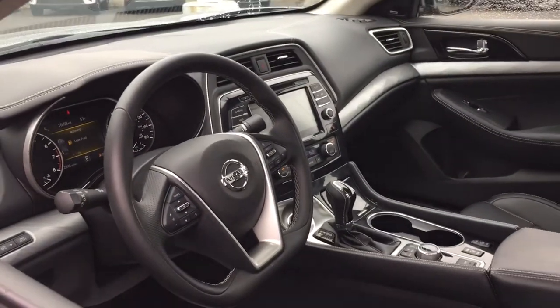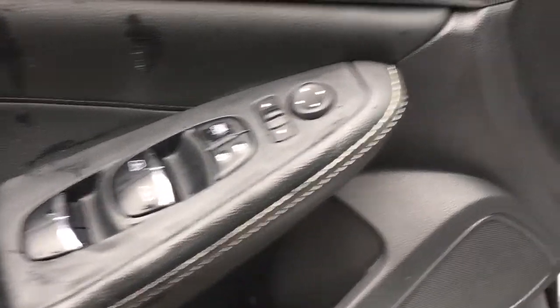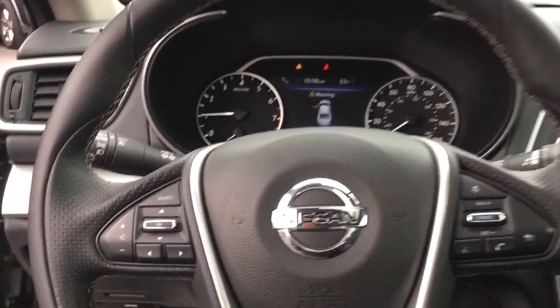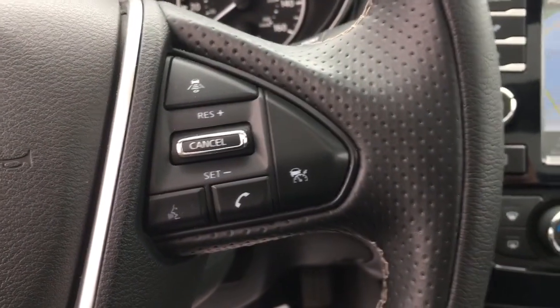Keyless entry. Sunroof, moonroof. Navigation system. Keyless entry. Adaptive cruise control. Fog lamps. Satellite radio. Power passenger seat. Heated mirrors. Keyless start.